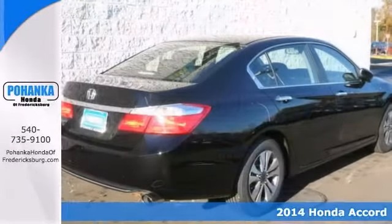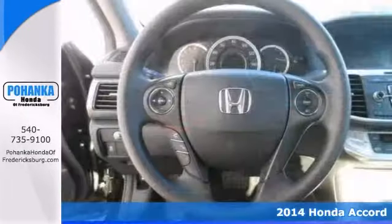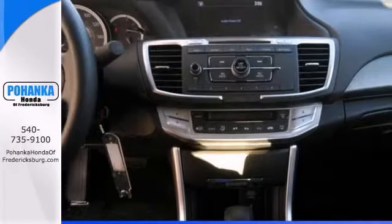We are honored to offer this superb 2014 Honda Accord in the best color. Honda has established itself as a name associated with quality, and this vehicle will get you where you need to go for many years to come.